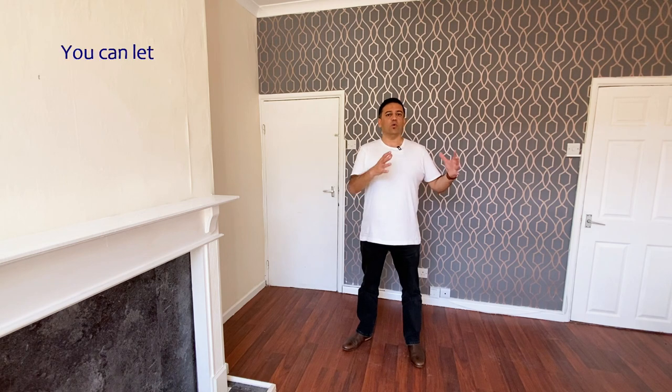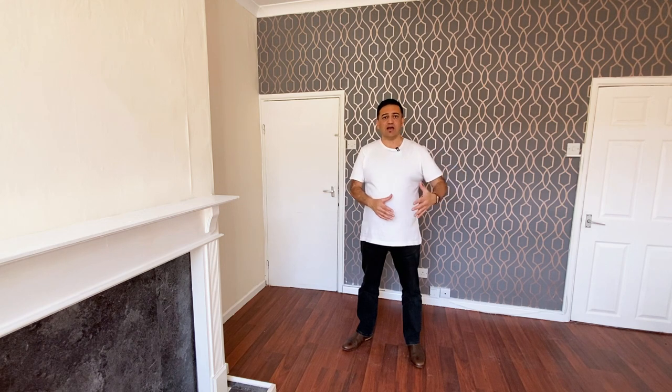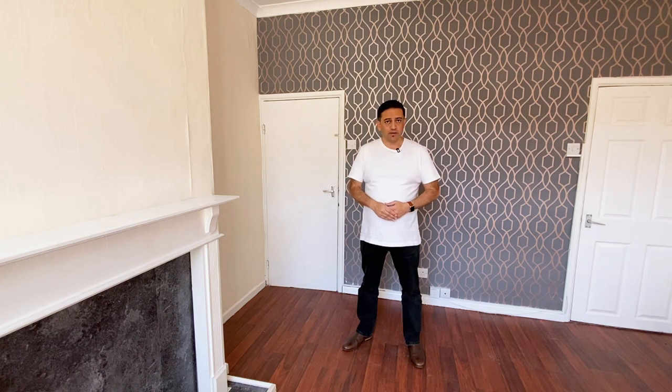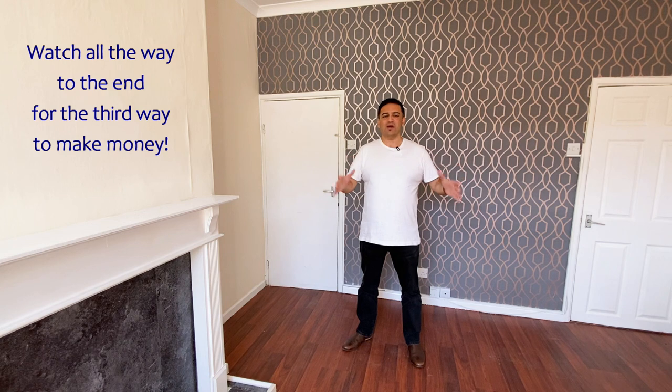There are two key ways to make money from this strategy. One is during the time you control the property — you let it out to somebody else and collect rental income. The other way is when you exit the deal altogether, either by selling the property or selling the right to acquire it to somebody else and taking a fee at that point. There is also a third way — a little secret I'll tell you about towards the end.